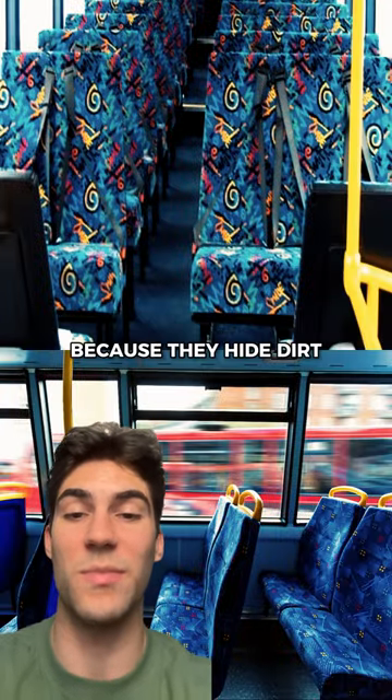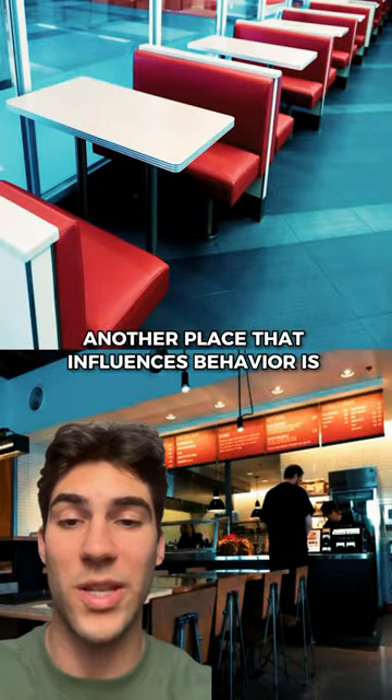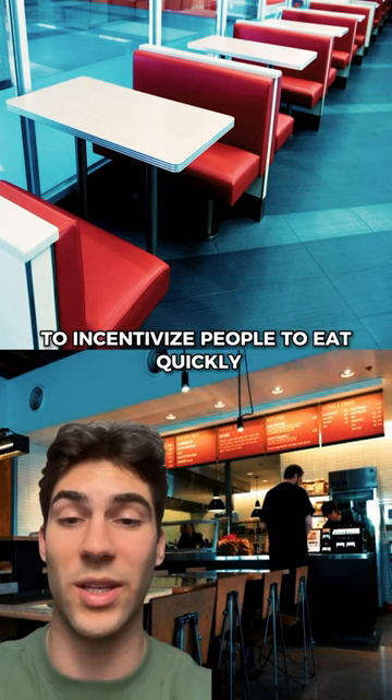Bus seats have multicolored designs because they hide dirt more effectively than plain seats. Another place that influences behavior is fast food restaurants — they have hard and uncomfortable seats to incentivize people to eat quickly.